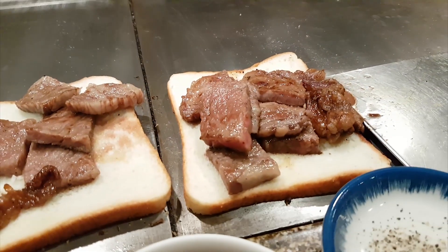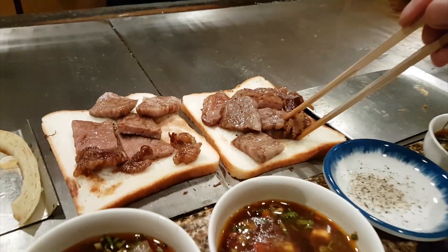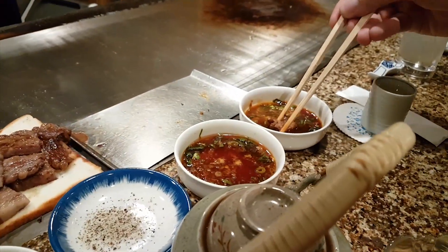Kobe beef is a delicacy from the Tajima strain of Japanese black cattle. Its tender, well-marbled texture is unique to the cattle raised in Hyogo prefecture.